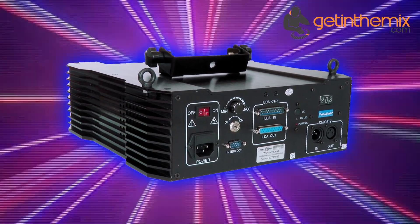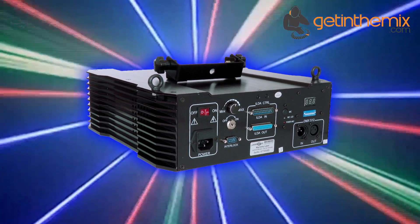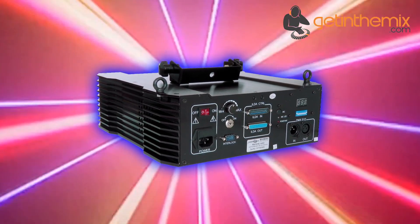The laser system has an automatic mode which runs pre-programmed patterns without assistance, and if the music mode is active, the laser system projects according to the sound.